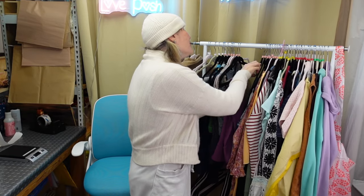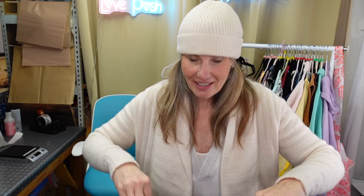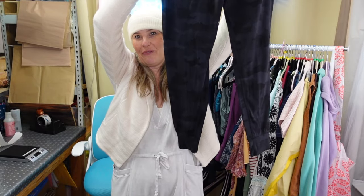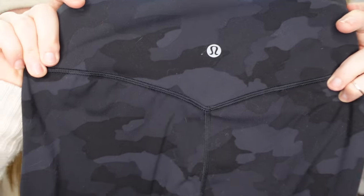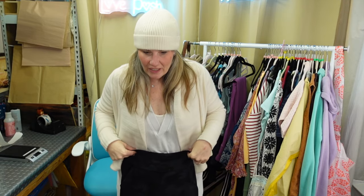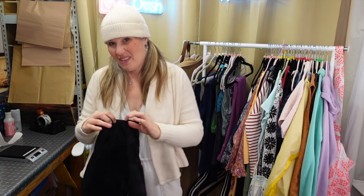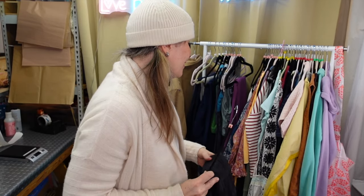For the first time ever, ever, ever, I sourced a pair of Lululemon Align joggers. I haven't found them before. Here's our little V which we always look for with Align - the pockets are in the front and they run short. These are a size 6, not my size, but if they were an 8 or a 10 they might go into rotation for a minute.